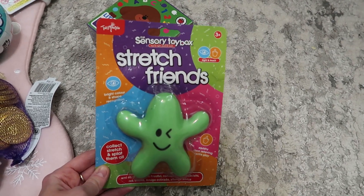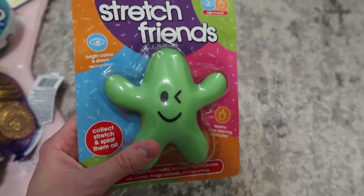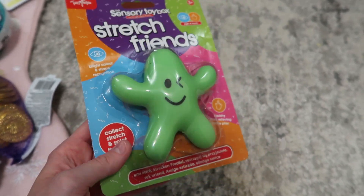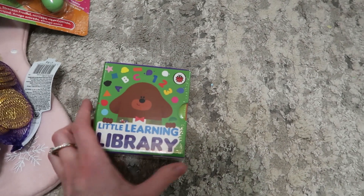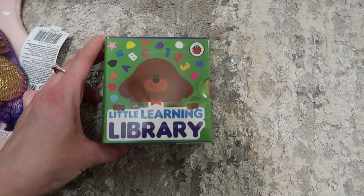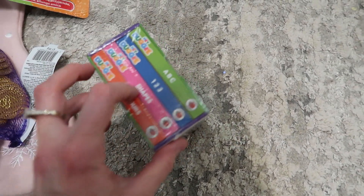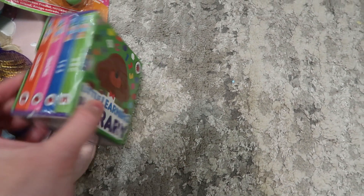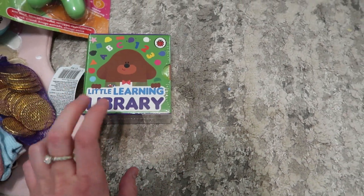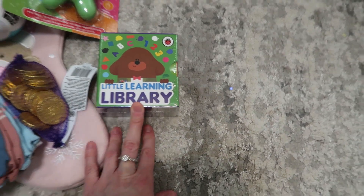Then Ella has the same Stretch Friends squishy thing — I gave her the green one. And then the last thing, Ella has a little library. This one is ABC 123 shapes and colours. I thought she would love that since she loves Doggy, and Ella is really into Doggy and Bluey at the minute, so I gave her the Doggy one.